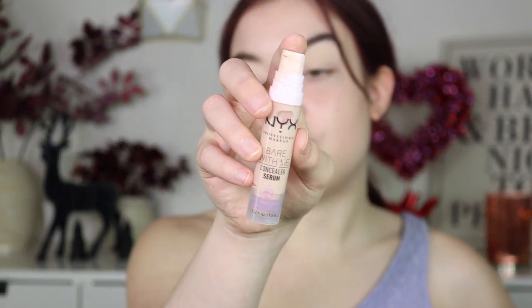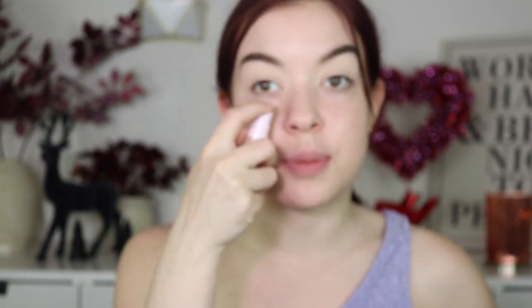Then going in with the NYX Bare With Me Concealer Serum. I always say it, but when I first tried this product I did not like it because I put way too much. Now that I use less, I really do enjoy it. I'm just going to put it everywhere I would usually conceal — under the eyes, above the lips, on the chin, and a little bit on the forehead.